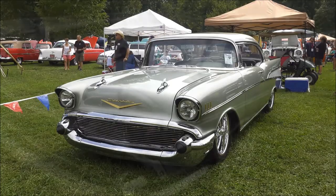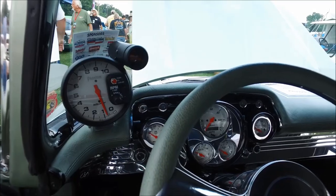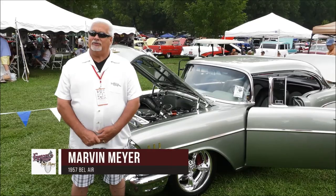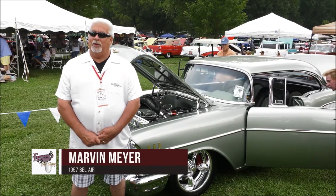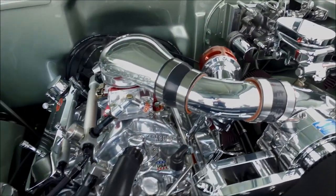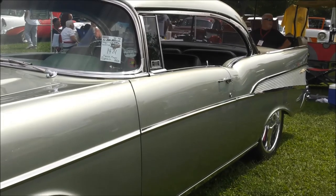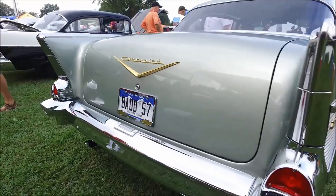40 years — that's how long Marvin Mayer has owned his 1957 Bel Air. It was Marvin's first car, bought when he was only 15 years young. It's gone through a few stages in its life, but the last rebuild was in 2013. He and his brother took it frame off and put it back together the way they wanted. It's got a small block 355 — a pretty basic motor — but with an F1 Pro Charger running 8 pounds of boost, and at the flywheel when they dyno'd it, it was 617.